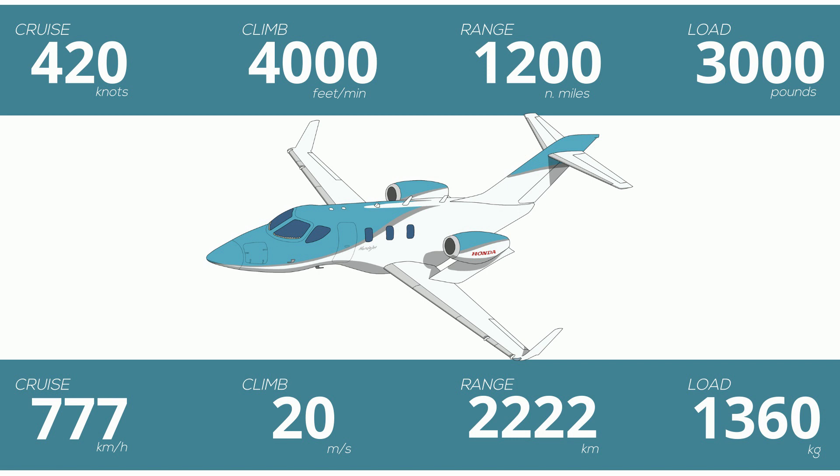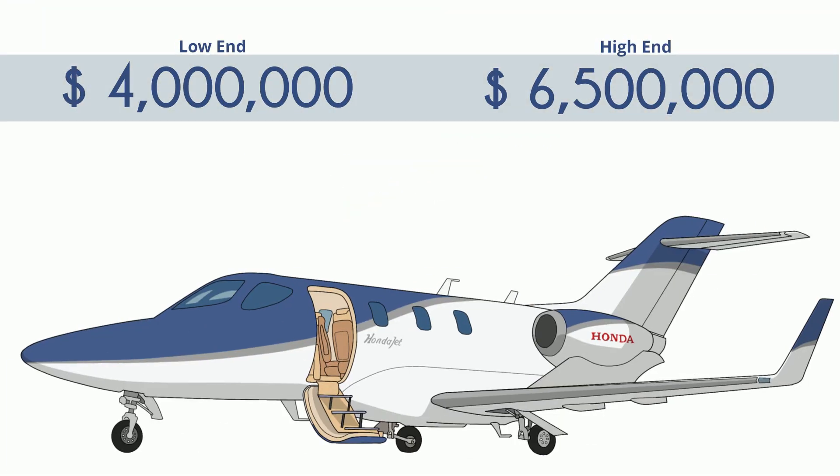If you really pull the hammer back, you can go up to 1,400 miles. When you want to buy one, you can mosey on down to the Honda dealership and pick one up yourself, or for the same price you could buy 240 Civics, or just 200 Accords.